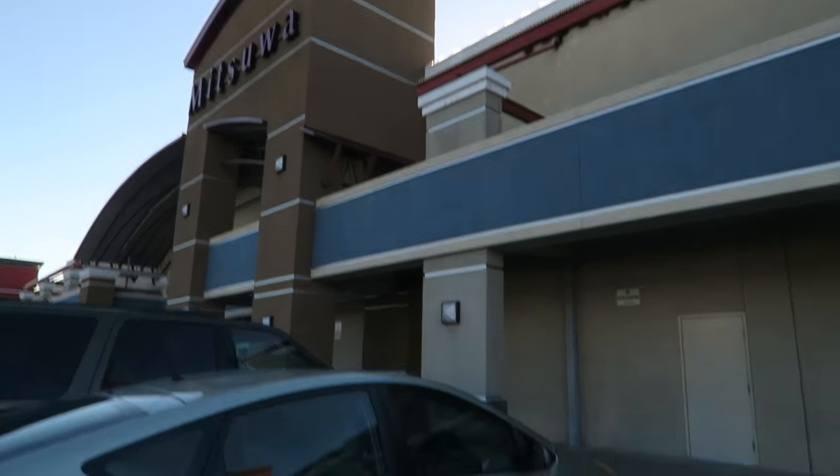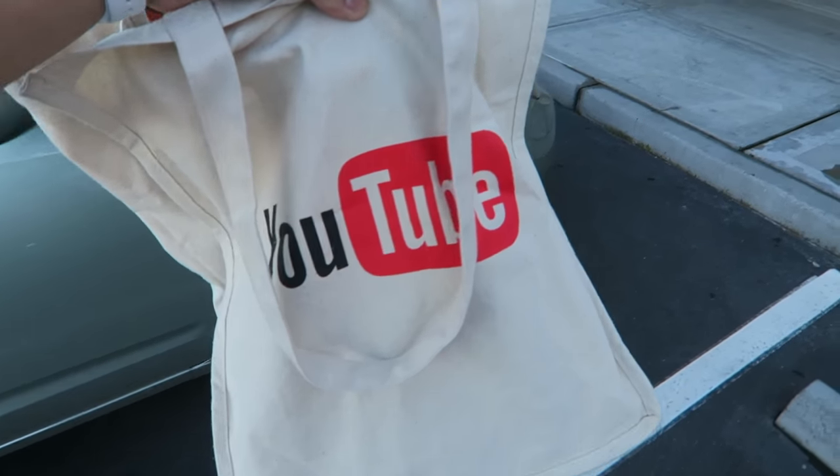And tonight for dinner, instead of making some ramen, I thought that we would be making some sukiyaki — Japanese-style hot pot. We're going to have to go and get the ingredients. Let's go right now to the Asian market. I got YouTube on my bag — swag.